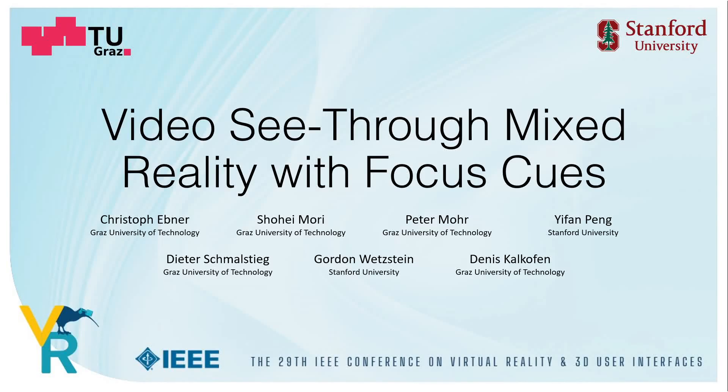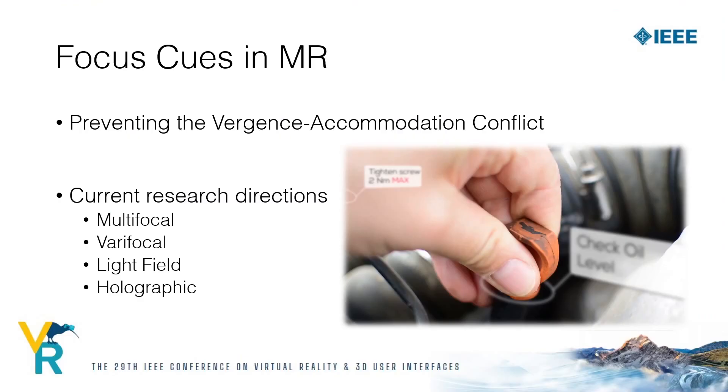Hi, I'm Christoph Ebner and I will present our work 'Video See-through Mixed Reality with Focus Cues', which is a collaboration between Stanford University and Graz University of Technology. Current commercially available solutions for mixed reality are not capable of providing focus cues, and therefore they suffer from vergence-accommodation conflict.